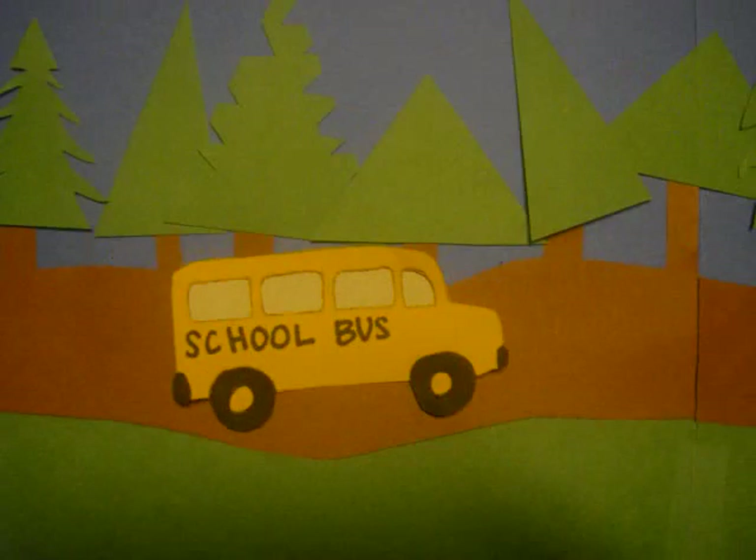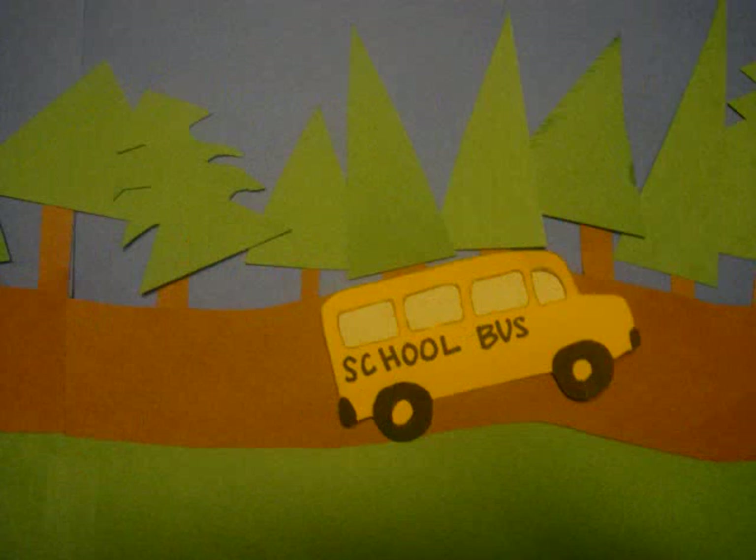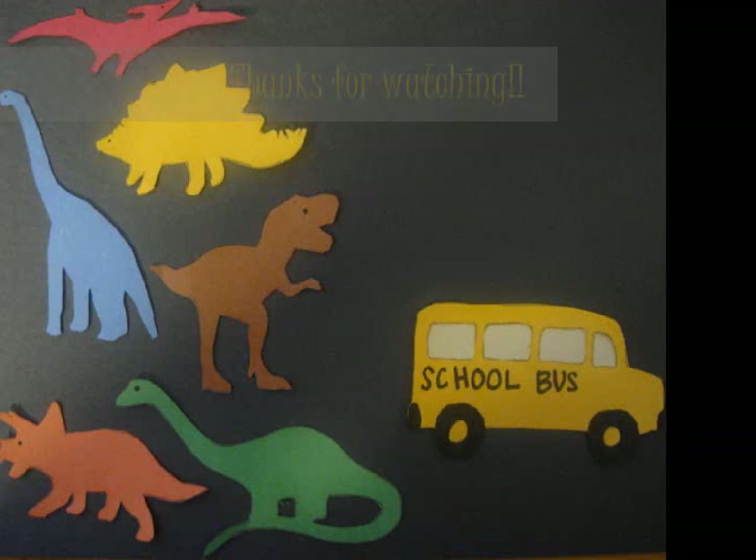Actually, all of the dinosaurs we've seen on the safari are pretty interesting. We're to the end of our trail, though. Hope you all had fun. Bye!